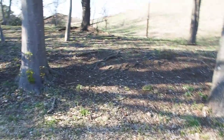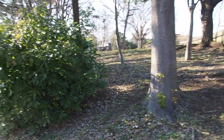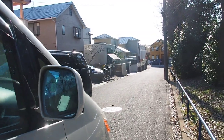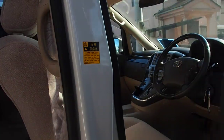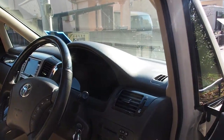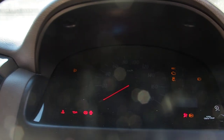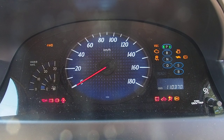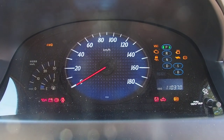In hybrids they always have these fancy gauges — like this is how much battery you're using, this is how much engine you're using, here's your range and all that. I find this one to be a little underwhelming, to be honest. It just looks like a regular gauge set.